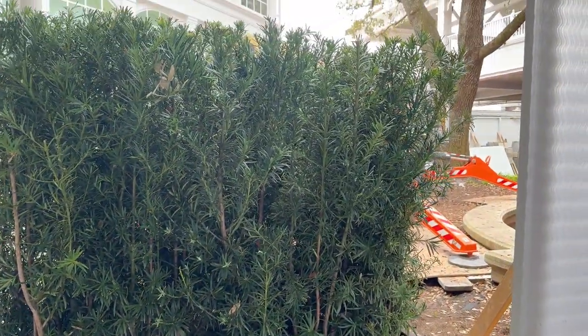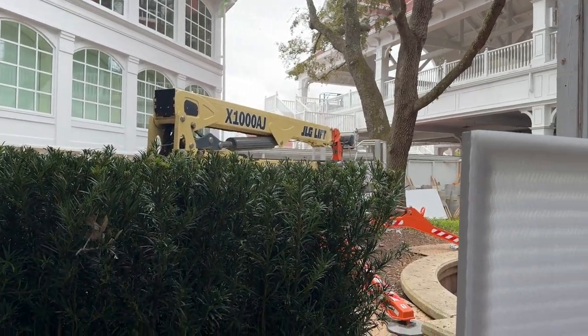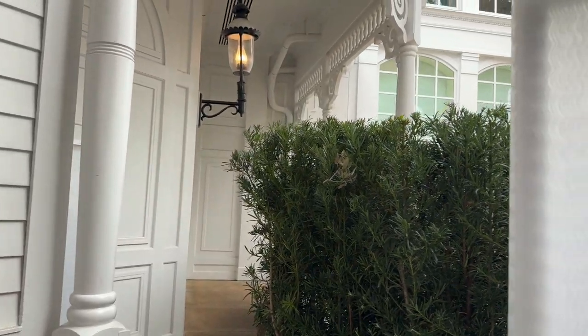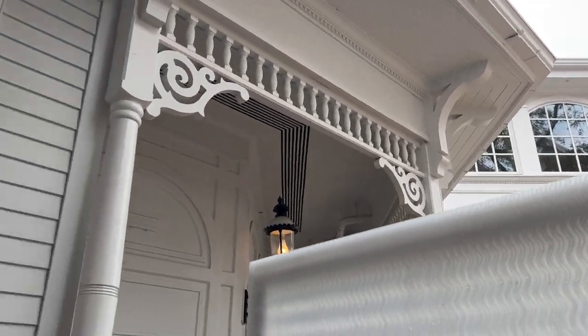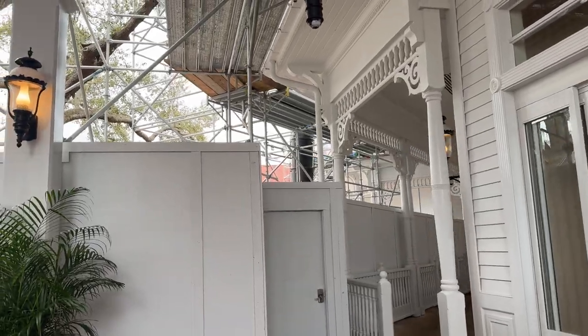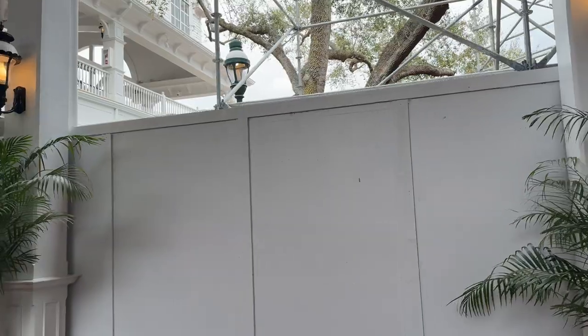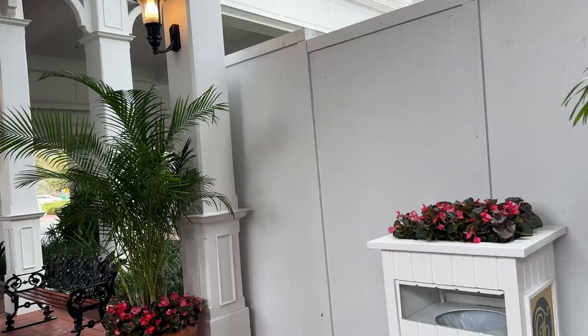You can see the construction that is going on behind here at the front of the Grand Floridian. They were painting the paneling and around the window yesterday, and you can see it is happening on this side. This is the entrance of the Grand Floridian.